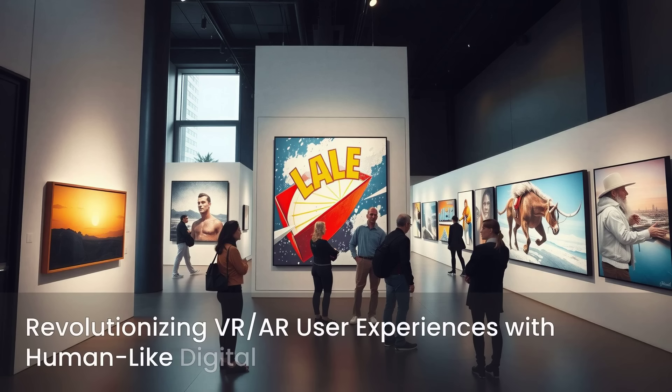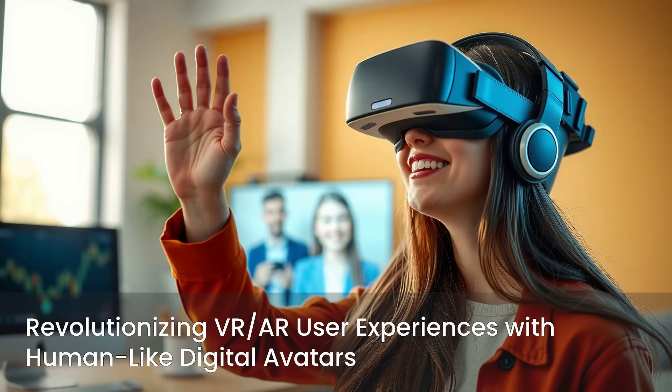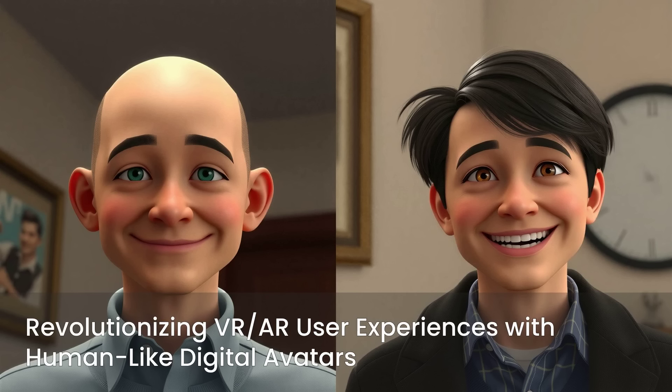While its impact on digital art is profound, the applications of this AI extend far beyond the gallery. In virtual reality VR and augmented reality AR, this technology is revolutionizing user experiences. Imagine interacting with digital avatars that respond with human-like expressions, making virtual meetings or gaming sessions feel incredibly immersive and personal. It transforms static digital representations into engaging, relatable entities.